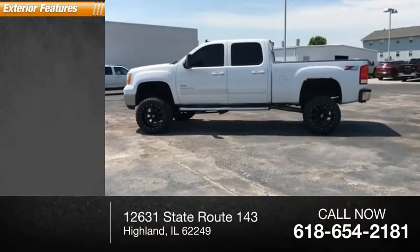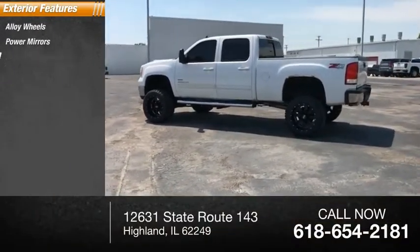Here are some of this vehicle's great options: alloy wheels, power mirrors, rear window defroster.